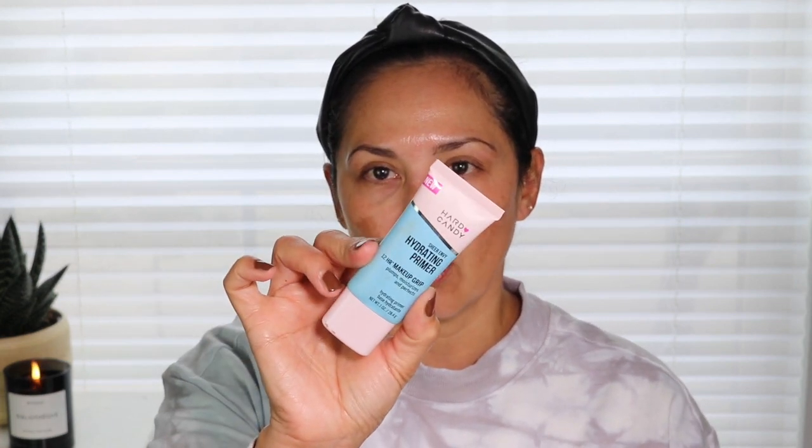It goes on really easily and then after a while it gets this really tacky feeling to it, and that helps the foundation actually adhere to the skin. I really think this is a complete dupe for the Milk Makeup Primer. If you guys ever go into Walmart, get yourself one of these Hard Candy Primers — I think you guys will like it and it's very affordable.